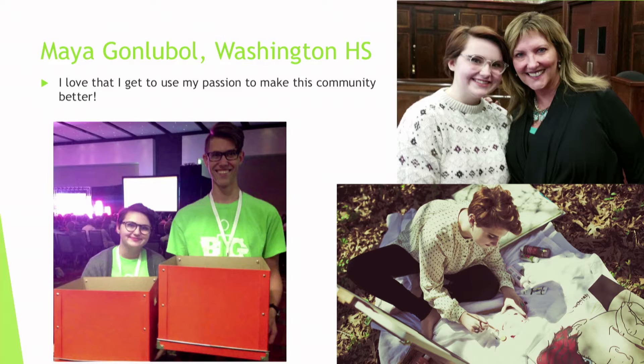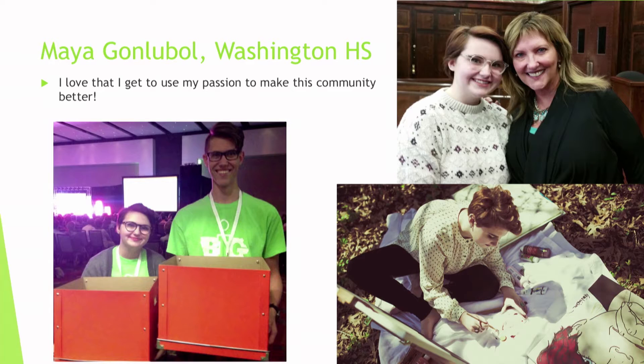Hi, I'm Maya Ganlubo and I'm a first-year student at Iowa BIG. Something really stressed to us at Iowa BIG is how important community is and how important young people are in our community. I'm leading a project this year called Humans of Cedar Rapids, which is really exciting. I have a passion for people and for visual arts. We're using authentic storytelling and portrait photography to tell the stories of humans we've been introduced to in Cedar Rapids.